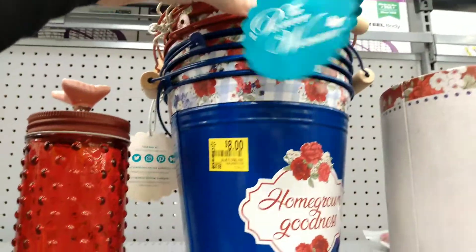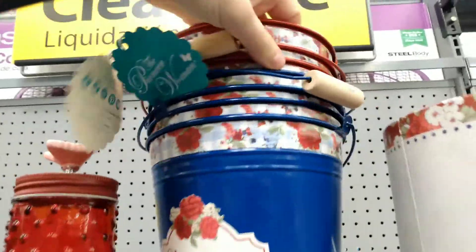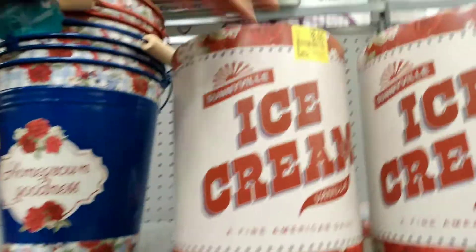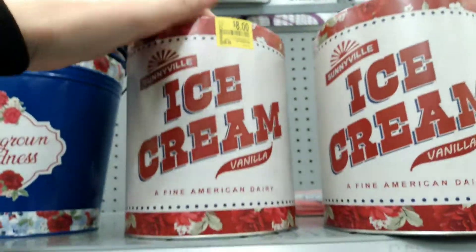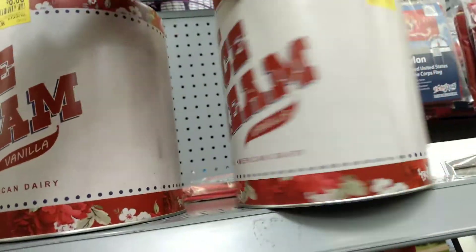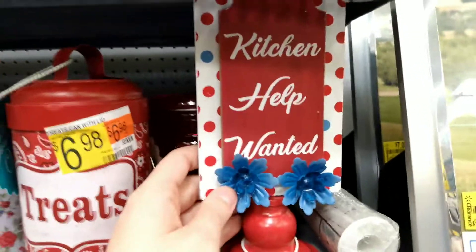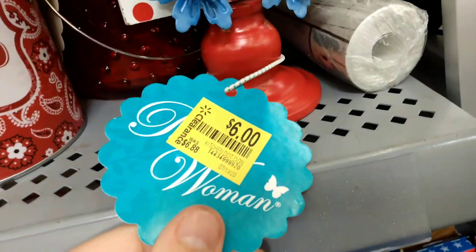We have the little Pioneer Woman Homegrown Goodness. There's also Grown With Love — just those two, running $8. Nice little flower pot. Then we have Sunnyvale Ice Cream Vanilla, $8 — so cute, a little old vintage tin ice cream bin. And we have Kitchen Help Wanted — help somebody in the kitchen. We get this for $6 as well.